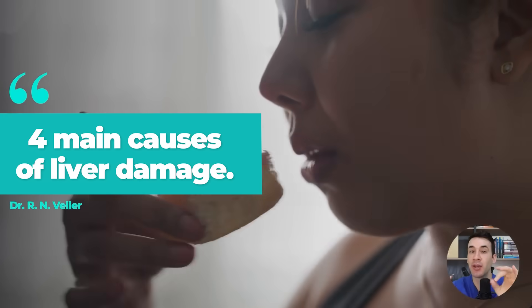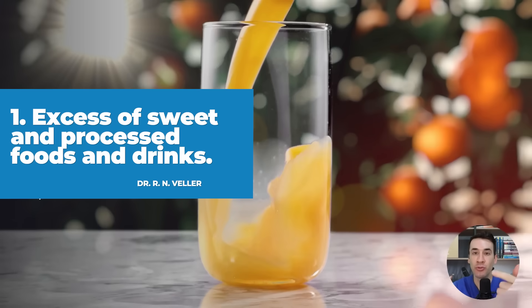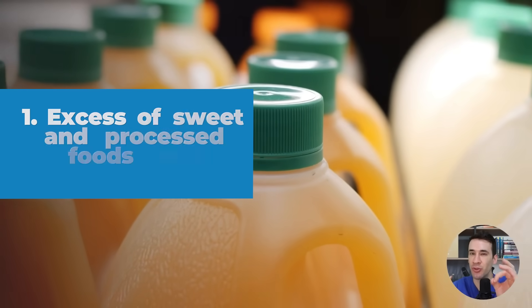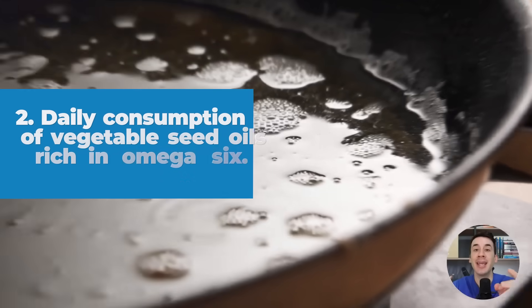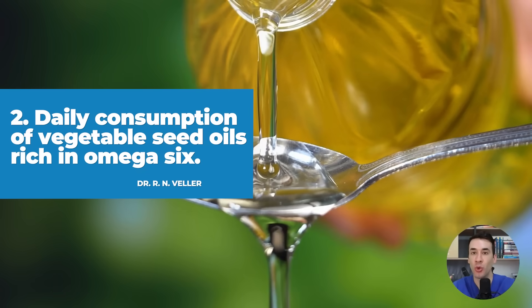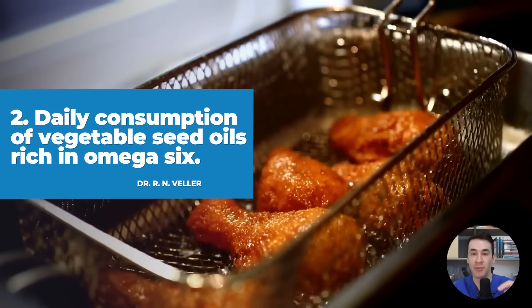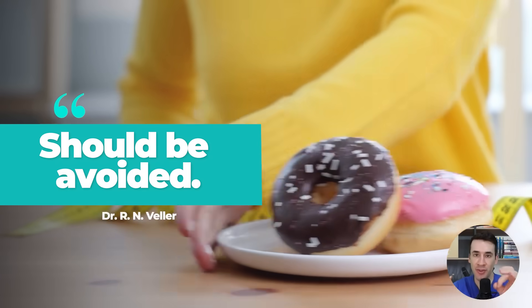Here are the four main causes of liver damage. First, an excess of sweet and processed foods and drinks — this includes white flour, pure fructose, especially industrial fructose found in filtered fruit juices, sodas, and energy drinks. Second, daily consumption of vegetable seed oils rich in omega-6, such as corn, canola, soybean, and sunflower oils. These oils are found in fried foods, baked goods, and junk food, and should be avoided — they're toxic.